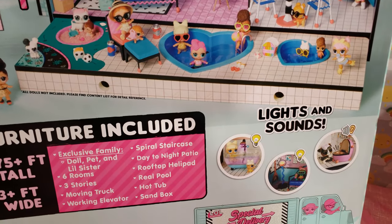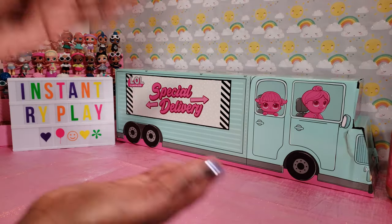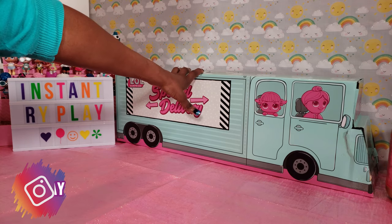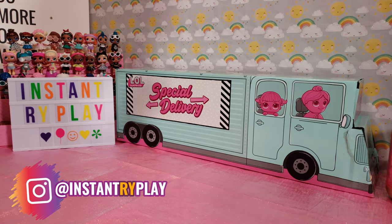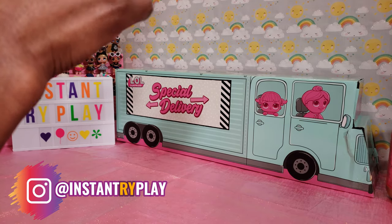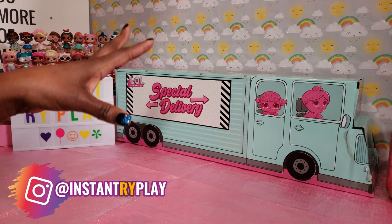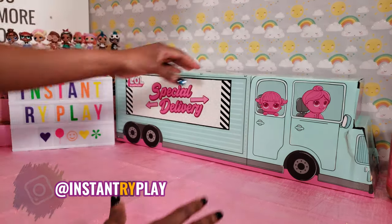I've opened the big box and inside were two smaller boxes — one was the special delivery truck, which is really cool. The other box is the materials for the dollhouse. So today in this video we're only going to be doing the unboxing of the special delivery truck to see all the different furniture pieces inside. I believe our exclusive family will be in here as well, and then in another video we'll do the big reveal of the actual dollhouse.